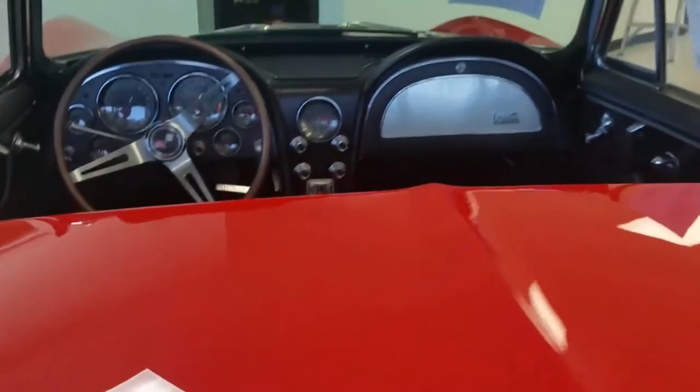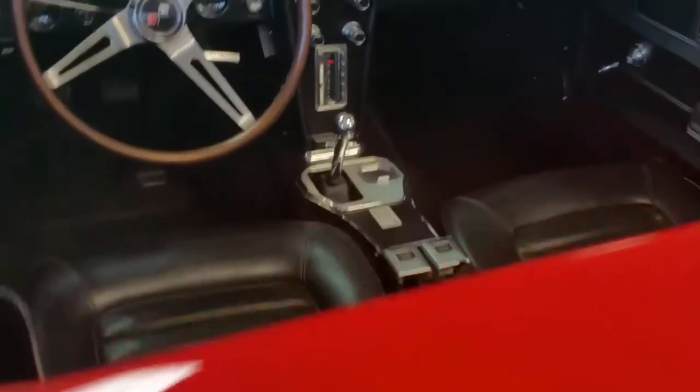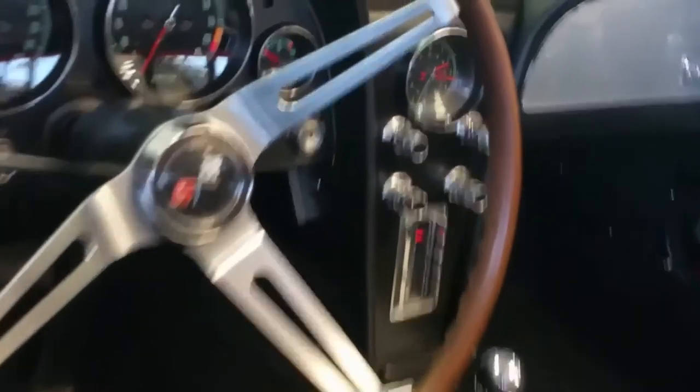The paint is really deep and shiny. Here you can see the rear bumpers, chrome, vessels, taillights — everything in great, great condition.